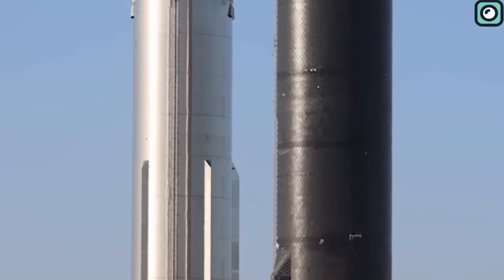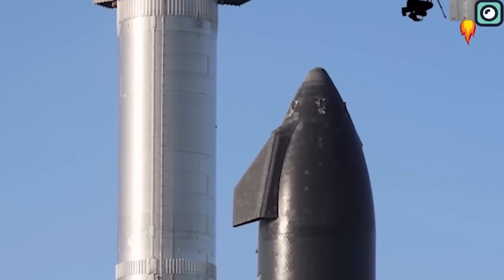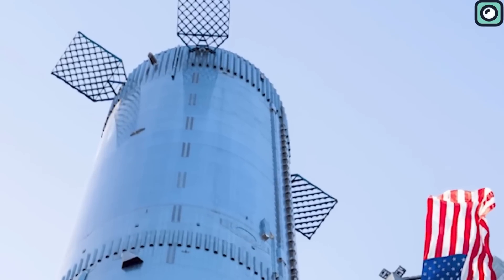This new design has sparked interest because it's different from previous ones. At first, it might not look too different. However, it's actually made with less material and yet creates more space inside the rocket. This is a good thing because it can help make the rocket lighter and better, and the extra space can be used for other things.